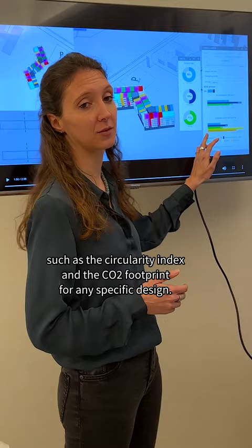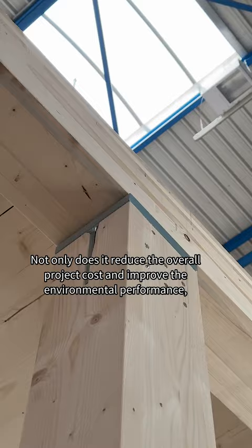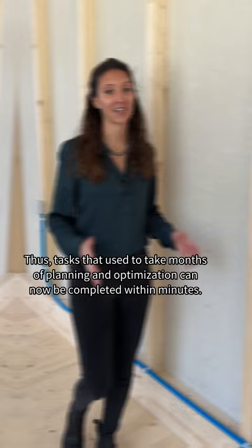This tool is truly revolutionary. Not only does it reduce the overall project cost and improve environmental performance, but it is also a game changer in the construction industry. Tasks that used to take months of planning and optimization can now be completed within minutes.